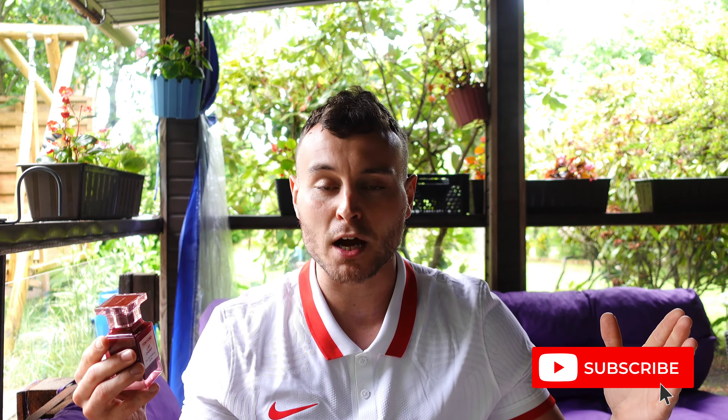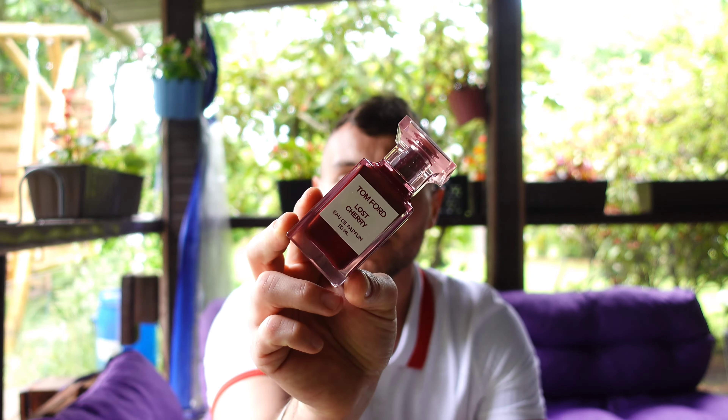Thank you so much for watching. I hope you got something from this video — I hope you understand that I think it's overpriced, or at least that you like how I explained the notes. Leave a comment below if you have tried Lost Cherry and let me know if you think it's overpriced. I will see you in a few days with another video. Take care.